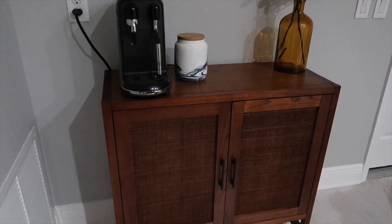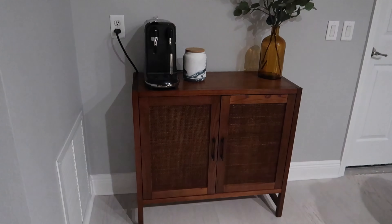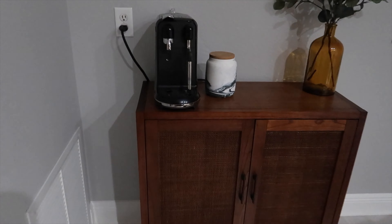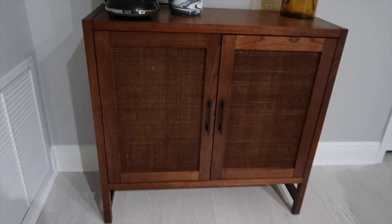Even though we're going to return this one and get the bigger one, we thought we would just put some stuff on it and see what it looks like. And I'm obsessed — I think it looks so cute and it's making me so excited for when we get the real thing. We were just saying we're very impressed because it's made out of like real wood, it's not veneer or anything. I'm just very impressed by Target.